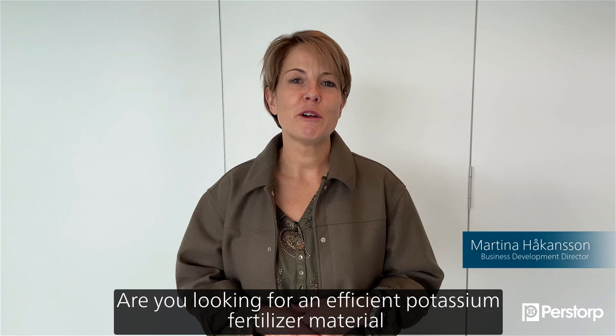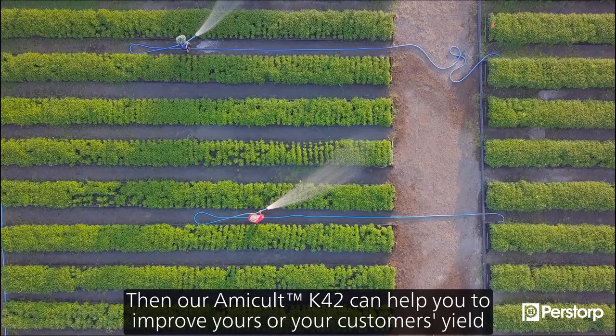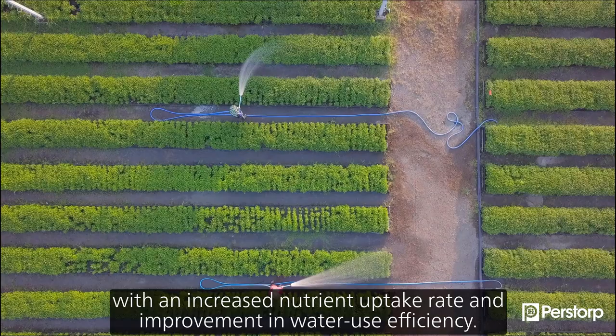Looking for an efficient potassium fertilizer material with high foliar uptake rates that can help you improve your productivity? Then our Amical K42 can help you improve your customers' yield with an increased nutrient uptake rate and also improve water use efficiency.